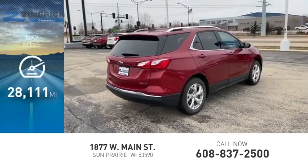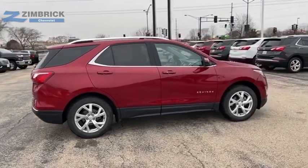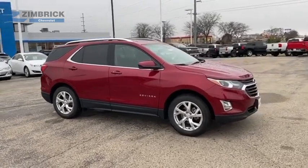This vehicle has less than 30,000 miles. Fuel efficiency, safety, and value equals the Chevy Equinox. Come see the car for yourself.